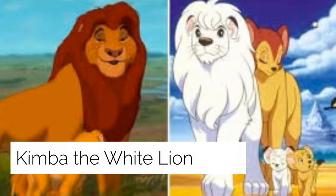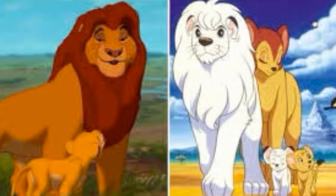Kimba the White Lion: when The Lion King was released in 1994, a controversy erupted over alleged appropriation of the 1960s anime series Kimba the White Lion, created by Japan's god of manga Osamu Tezuka. Twenty-five years later, fans of Tezuka say Disney still has some explaining to do.